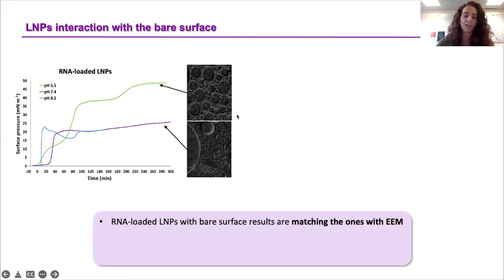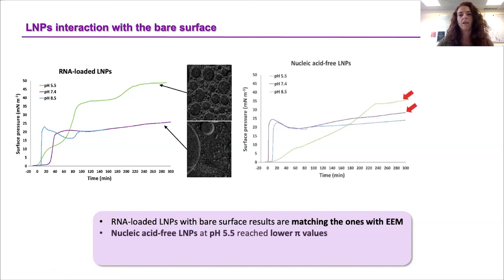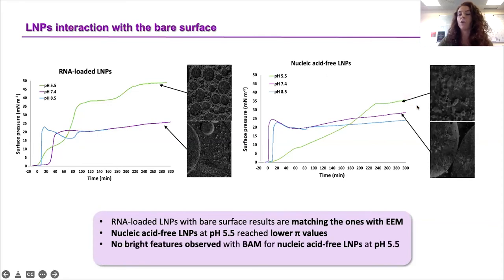These results essentially match those obtained with the early endosomal model, indicating that the biggest impact comes from the nanoparticles themselves. We then asked: what is the impact of the nucleic acid inside the nanoparticles? Repeating the experiments with nucleic acid-free nanoparticles, we found that at pH 5.5 they reached lower surface pressure values compared to RNA-loaded nanoparticles. Also, the bright BAM features at pH 5.5 were not observed for empty nanoparticles. For pH 7.4 and 8.5, the results are very similar, if not practically equal, between the two formulations.